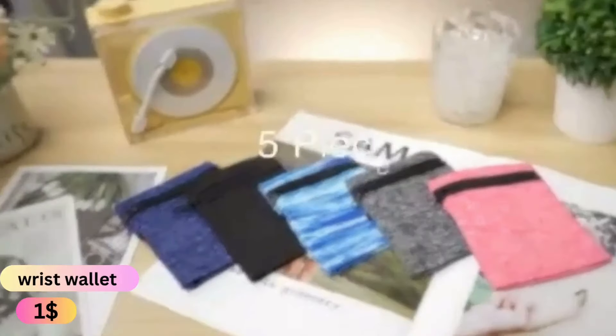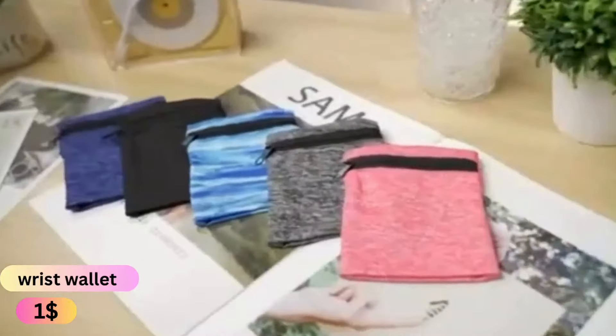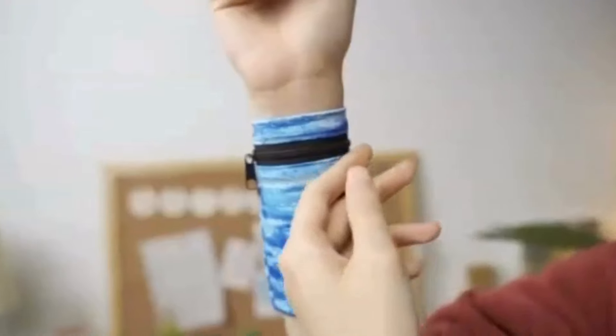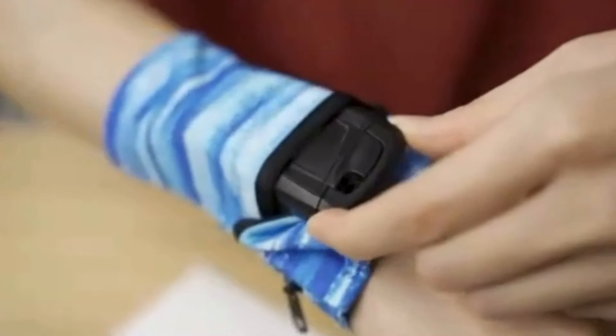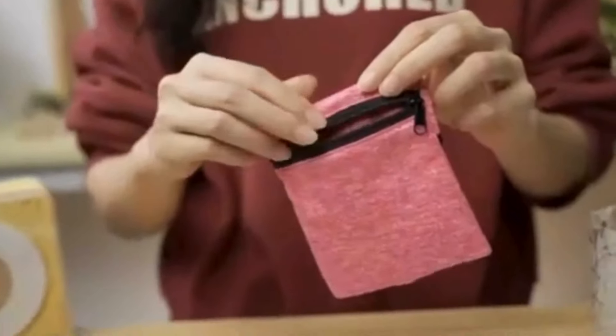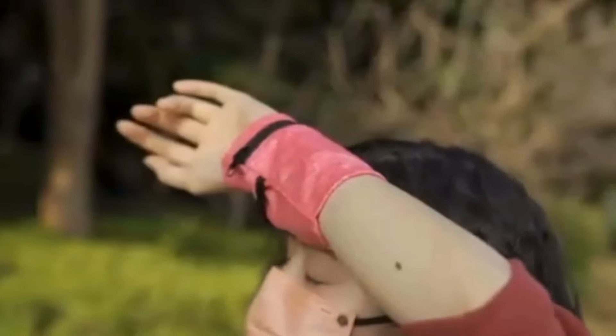Get ready to take your workout to the next level with the Sports Wristband Zipper Wrist Support Wallet. This multifunctional armband bag is perfect for gym sessions, running, cycling and more. Keep your key cards and cash safe while on the move. Say goodbye to distractions and hello to convenience with this stylish and practical sweatband.